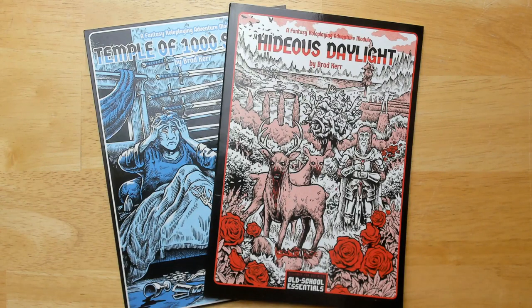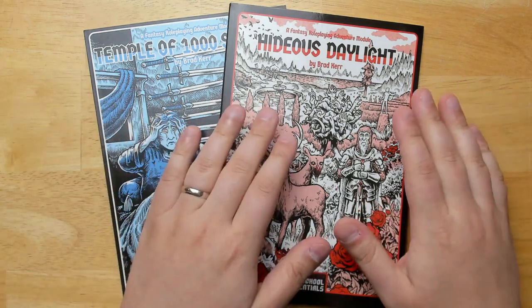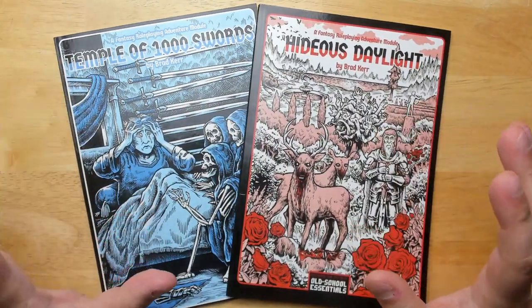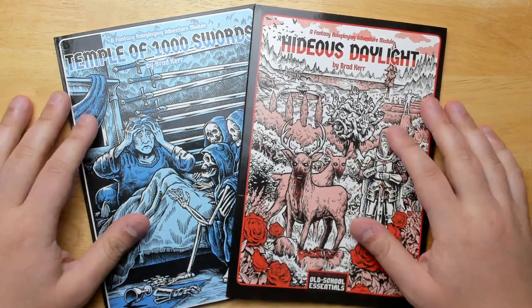Welcome back to Questing Beast, I'm Ben. Today we're taking a look at two books by Brad Kerr. This is Hideous Daylight, and we also have The Temple of One Thousand Swords. These are two adventures for Old School Essentials, or really any old school D&D system.